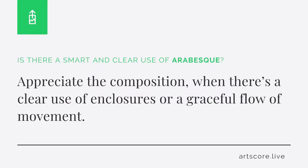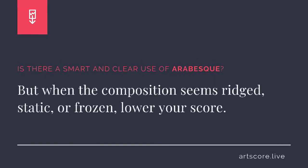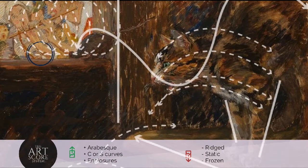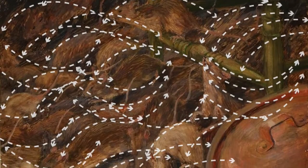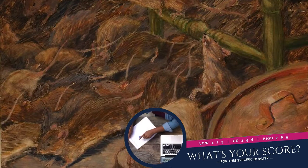Arabesque. Is there a smart and clear use of arabesques? Appreciate the composition when there is a clear use of enclosures or a graceful flow of movement. But when the composition seems rigid, static, or frozen, lower your score. I scored the composition a 9. For me, I clearly see how the C-shaped enclosures cup and contain elements within the composition. There are also S-curve movements gracefully flowing throughout the composition and supporting the story.